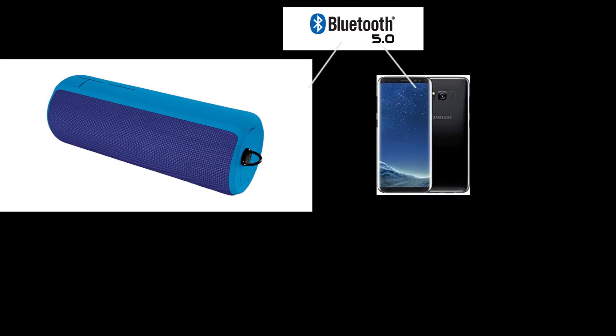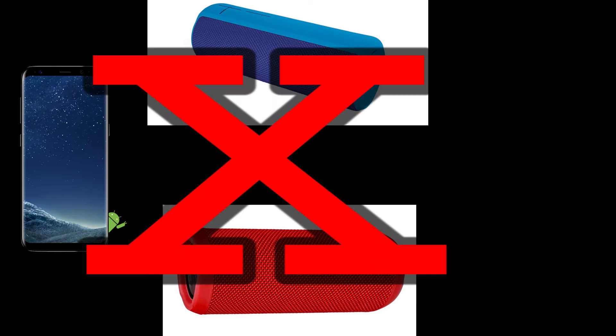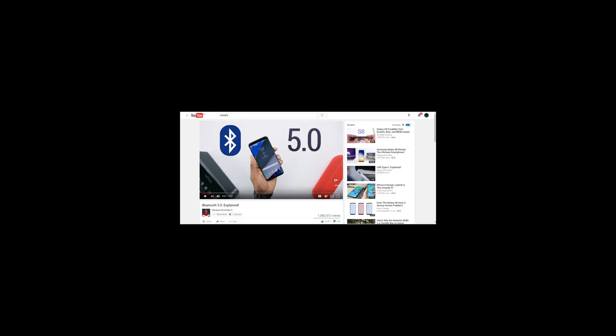Another thing with the 835 is it uses Bluetooth 5.0. Bluetooth 5.0 allows you to use two Bluetooth speakers independently — you connect to one Bluetooth speaker and then connect to another, so you can have two Bluetooth speakers running from one device. You couldn't really do that with Bluetooth 4.1, but now with Bluetooth 5.0 you also have double the data transfer speeds.